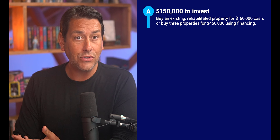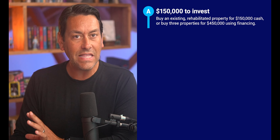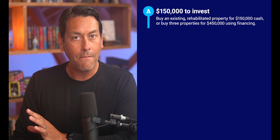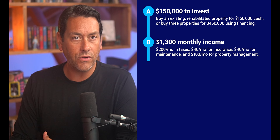I want to revisit the idea of leverage once again. I've mentioned it a couple of times already, but I really want you to understand the importance of leveraging your money. Since I'm a very visual learner, seeing it in black and white really drove it home for me. Let's start with an easy example. Let's say you've got $150,000 to invest in real estate right now. You have the option to buy an existing rehabilitated property for $150,000 cash, or the option to buy three properties for $450,000 using other people's money — meaning bank financing. We'll suppose you get a monthly rental income of $1,300 per property.